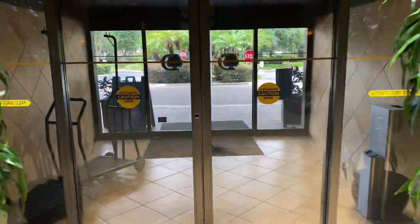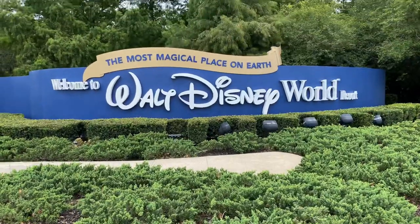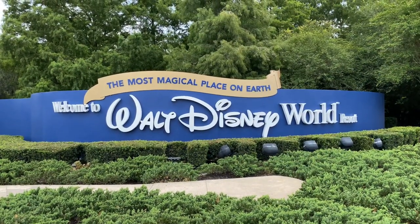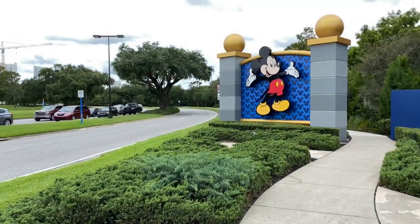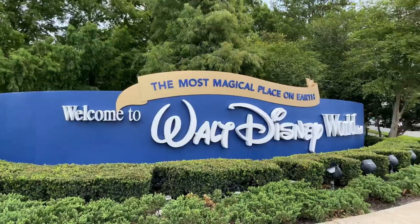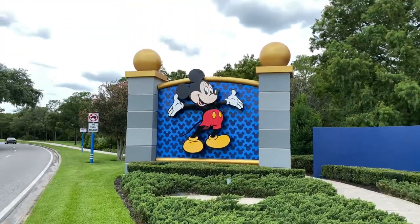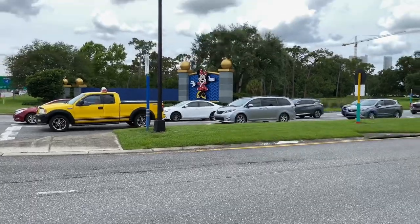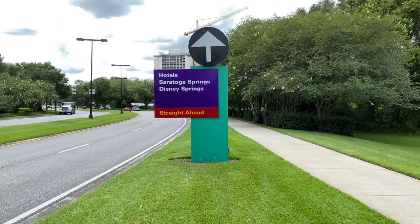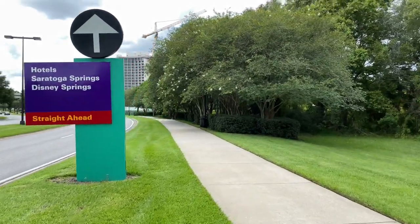Next up we're going to go see where the Walt Disney World property begins. Here we are at the Walt Disney World gateway entrance sign — there's where the property begins. Welcome to Walt Disney World, the most magical place on earth. Hi Mickey! And on the other side of Hotel Plaza Boulevard is Minnie. Even the road signs are themed. But now let's continue on by heading down this pathway to our fifth location.